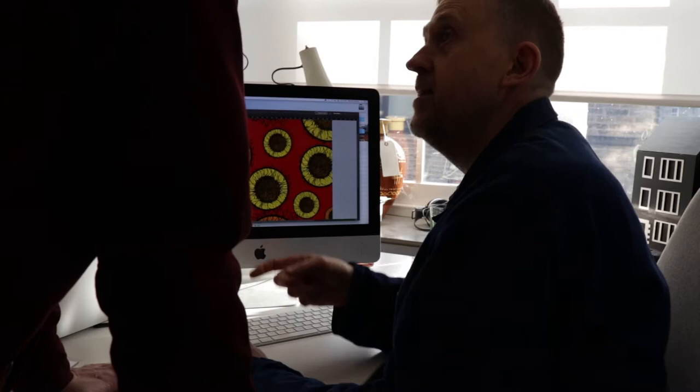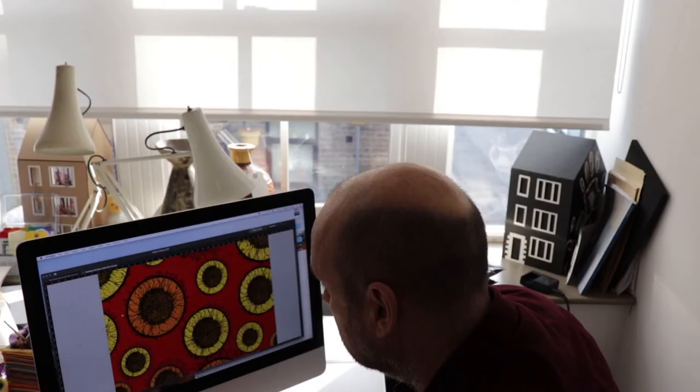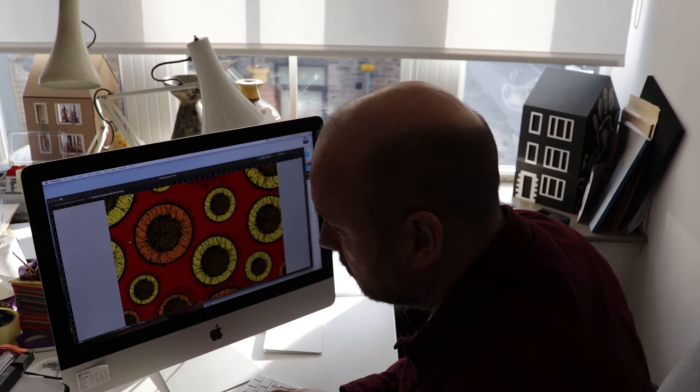I'll admit it was a difficult process at first, not having Joan around to help me and to guide me. But luckily, Nigel was on hand and he absolutely loves textile designs, so we started work on the ideas together.